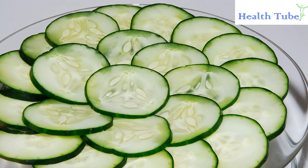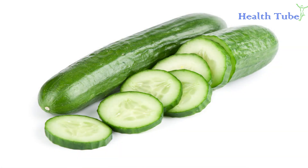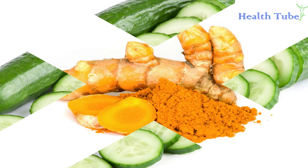Cut the cucumber into thin round slices and place the fleshy area of the cucumber on the affected areas of the skin. Allow it to soak on the skin for 1 to 2 hours. Repeat this process daily to provide a soothing effect to your skin. You can also extract the cucumber juice and apply it to the affected areas with a clean cotton cloth or gauze.